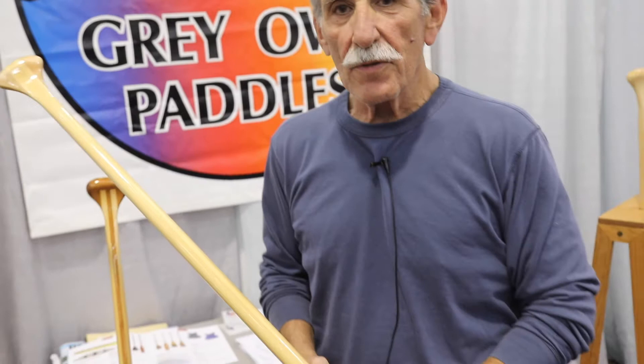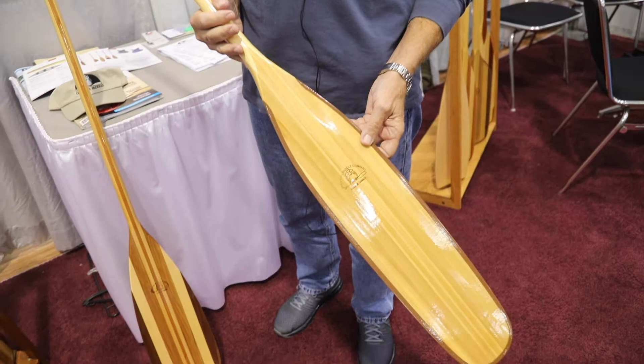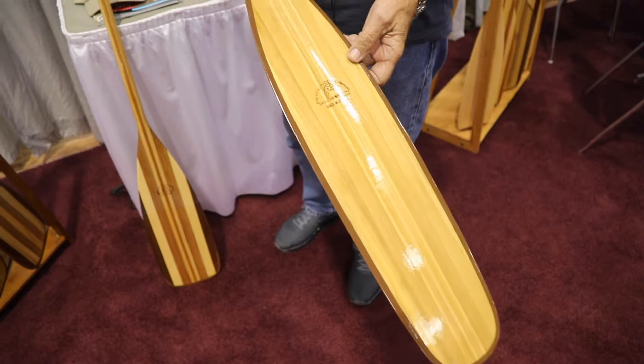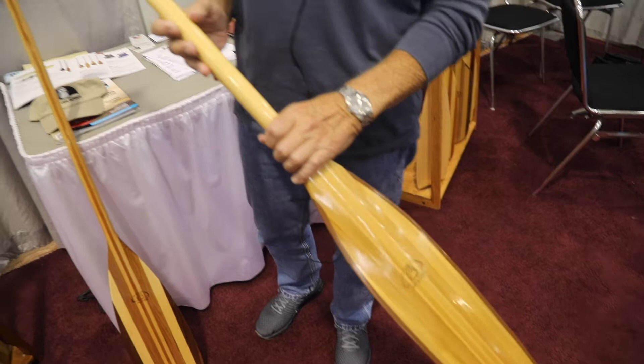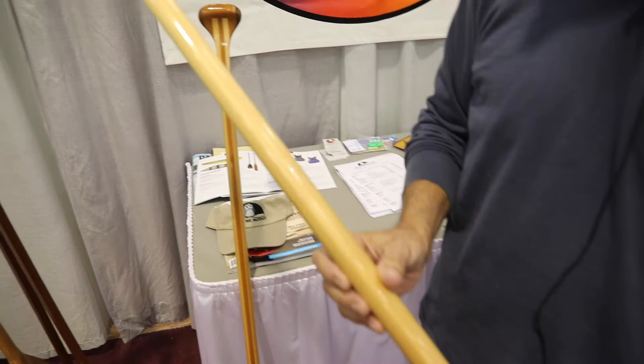This paddle is the Northern Light. It's a lightweight traditional paddle constructed of white cedar and basswood. The blade has a layer of four ounce fiberglass cloth and an edging of plastic around the blade to protect it. The shaft is laminated with five layers of white cedar and a traditional grip.